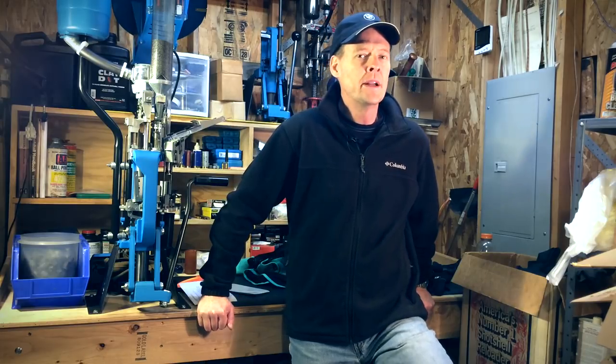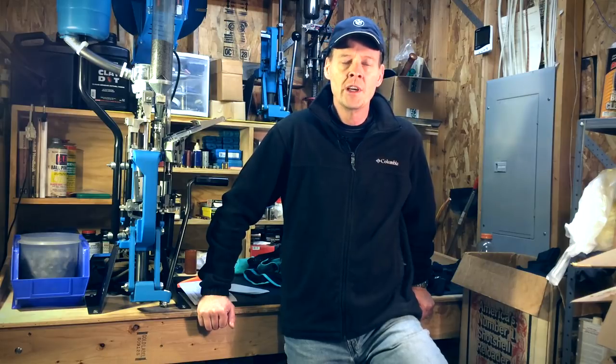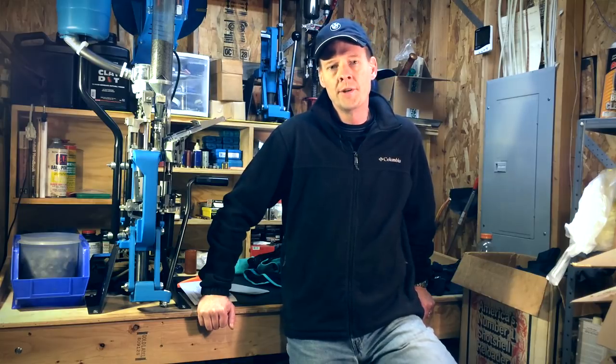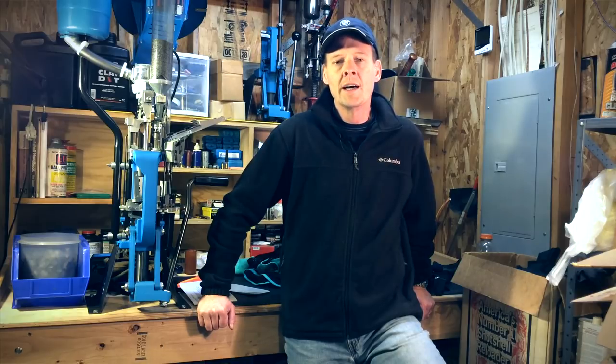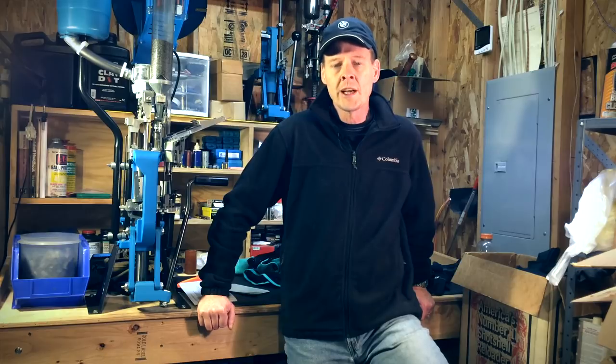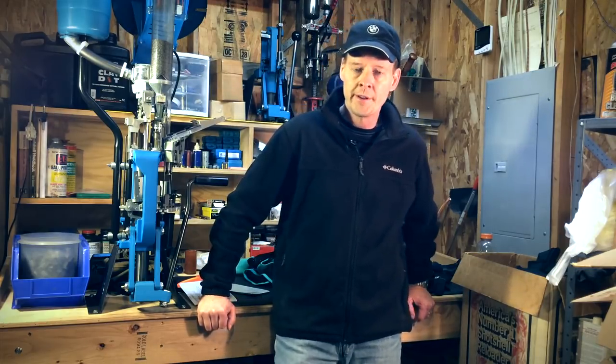I found that the benefits of shooting gloves are really three or four things. One, it keeps your hands warm. Two, if you sweat, that can cause adverse rust or corrosion on firearms — the gloves will resist that. Three, from the standpoint of getting a better grip on the gun, I feel the gloves provide a more consistent grip. And finally, from the standpoint of comfort and keeping your hands clean — I pick up empty hulls while I'm out shooting, and after shooting with gloves on, your hands are clean at the end of the day.